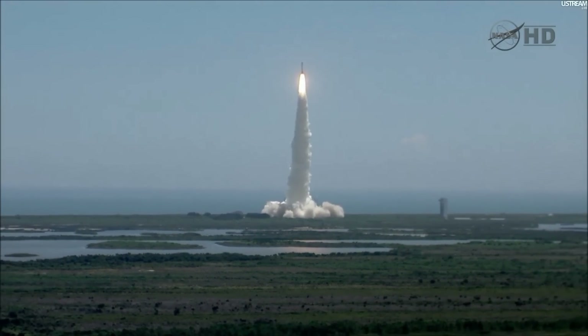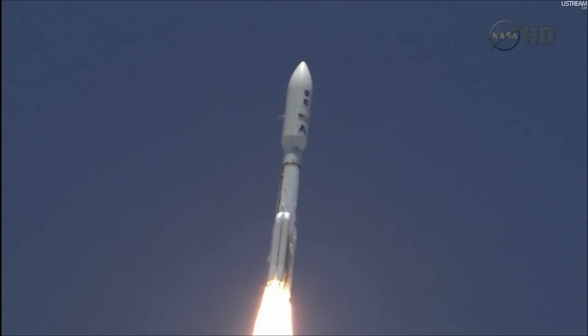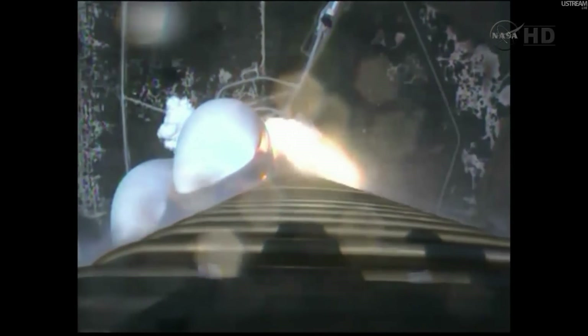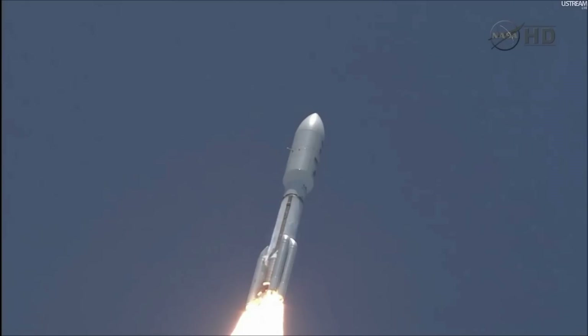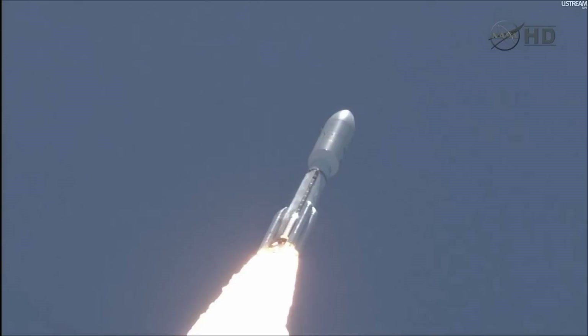Roll program is in progress. Vehicle body rates look good. Booster P.U. has gone fixed. S.B. chamber pressures have plateaued. I'm rolling off. Signatures look good. R.D. 180 operation looks excellent at this point.